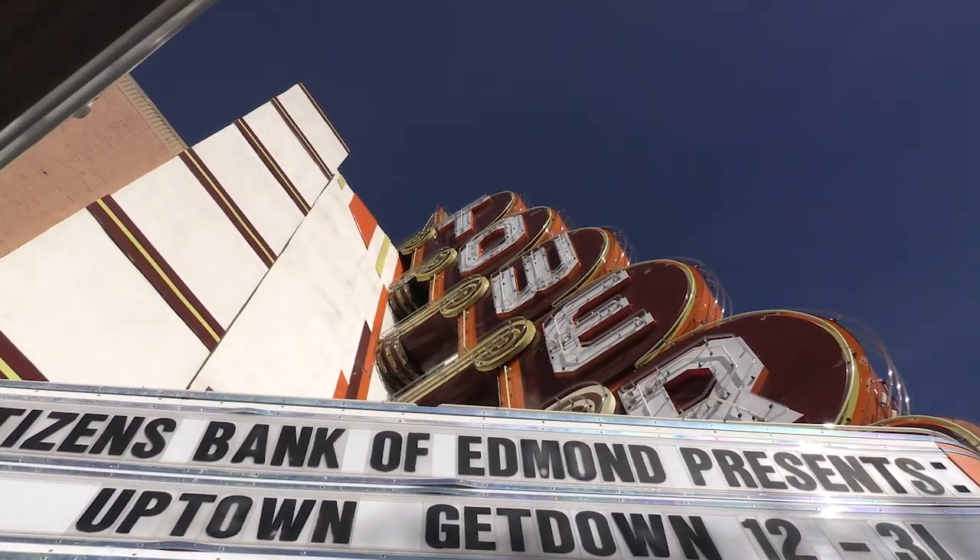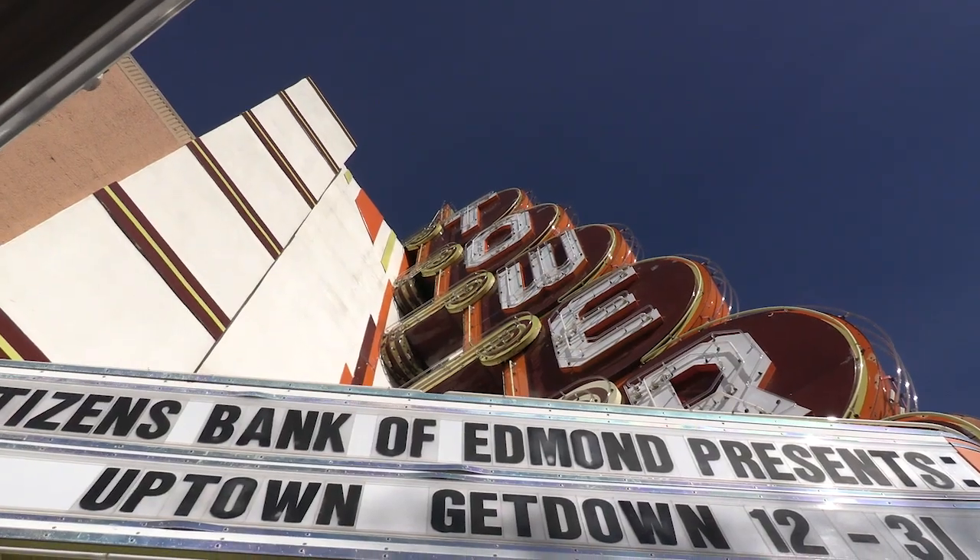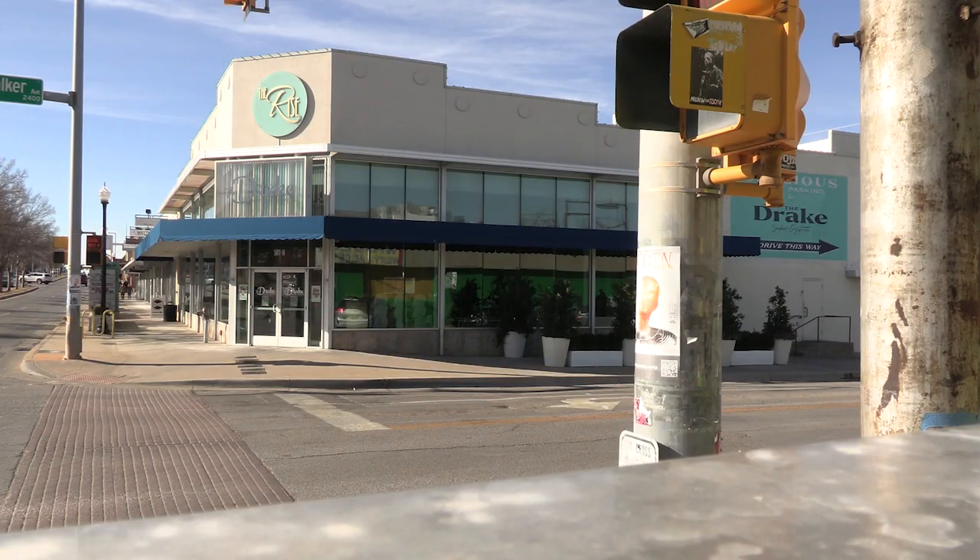Most of Uptown is centered around Tower Theater, with several quality sit-down and fast casual restaurants nearby.